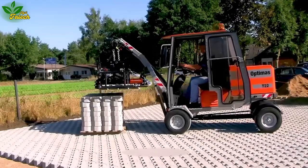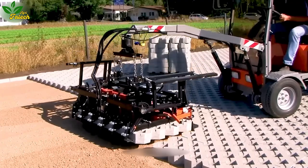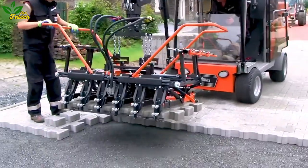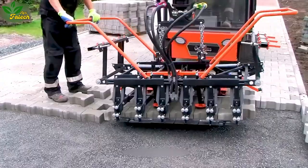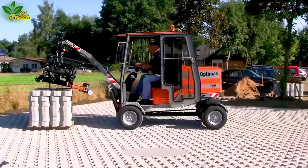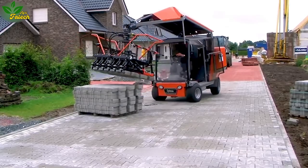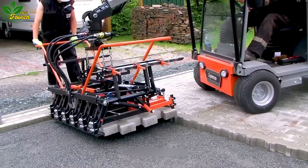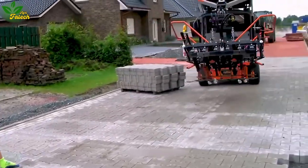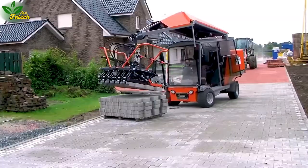Enter the realm of construction precision with the Optimus T22, a machine tailored for assembling bricks, stones, or concrete to craft intricate streets, gardens, or urban spaces. Employing axles in a dynamic bending, cutting, and shaping system that adeptly grips and positions bricks and stones according to predefined patterns. As the machine traverses the laying surface on its wheels, integrated sensors ensure the utmost accuracy in brick placement. Should any irregularity be detected, the system swiftly corrects the position, guaranteeing the precision and uniformity of road surfaces.